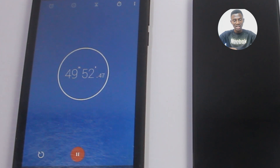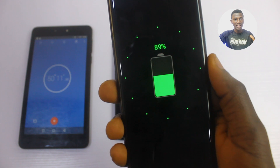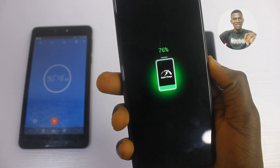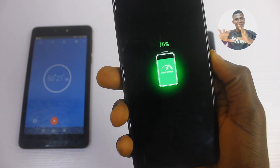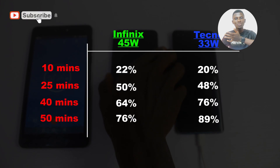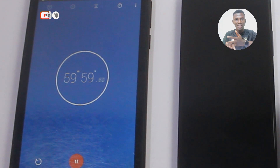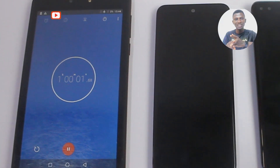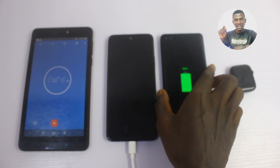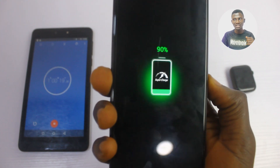At 45 minutes into the charging, the Tecno Phantom X had 89% and the Infinix had 76%. Then at 1 hour into charging, the Tecno had 96% while the Infinix had 90%.